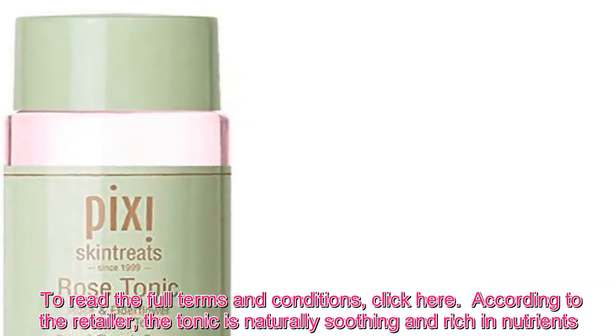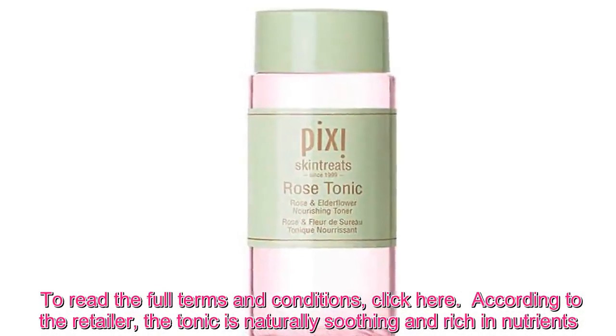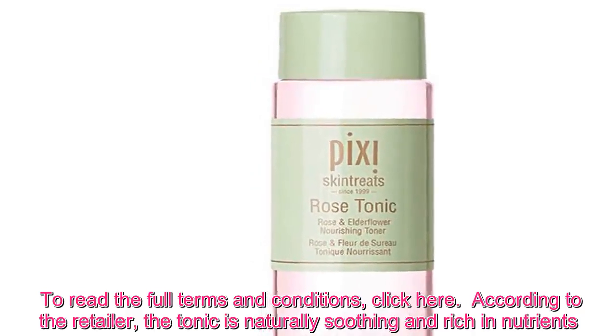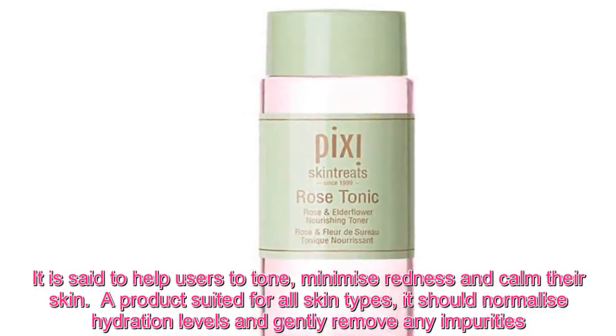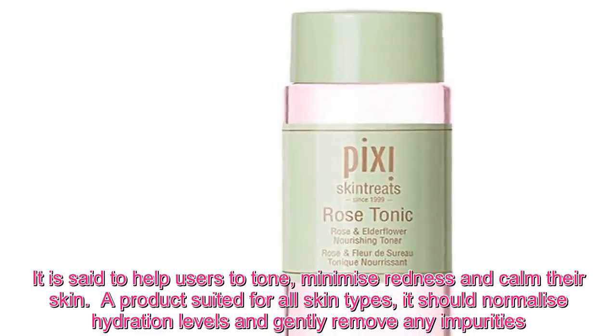To read the full terms and conditions, click here. According to the retailer, the tonic is naturally soothing and rich in nutrients. It is said to help users to tone, minimise redness and calm their skin. A product suited for all skin types, it should normalise hydration levels and gently remove any impurities.